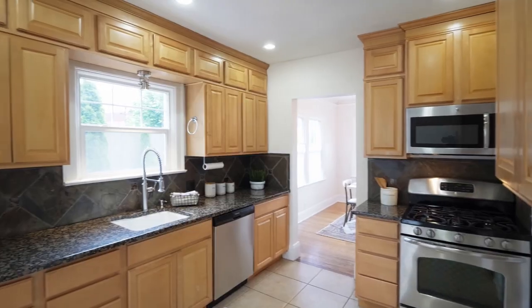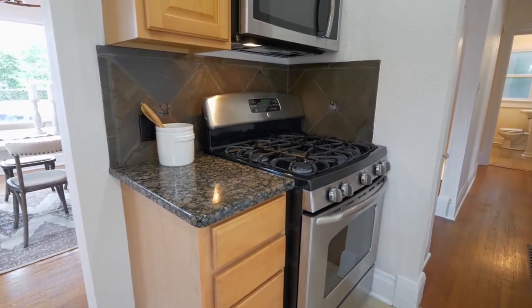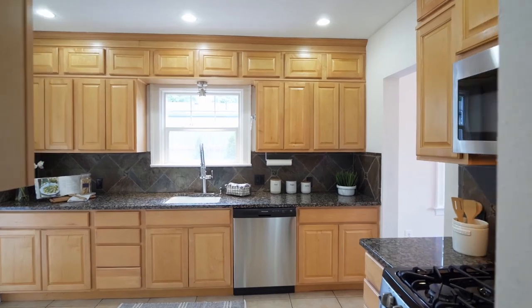The recently updated kitchen is ready for the chef and the family, with granite counters, a slate backsplash, stainless steel appliances, and plenty of storage.